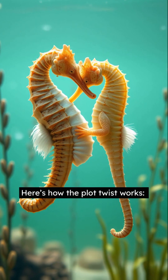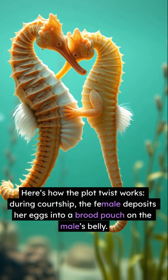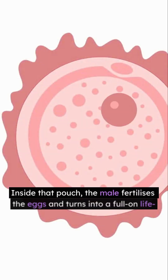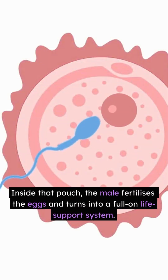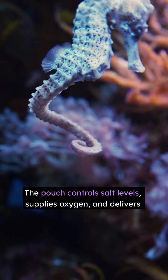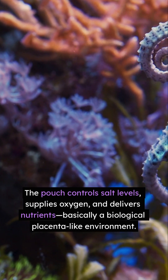Here's how the plot twist works. During courtship, the female deposits her eggs into a brood pouch on the male's belly. Inside that pouch, the male fertilizes the eggs and turns into a full-on life-support system. The pouch controls salt levels, supplies oxygen, and delivers nutrients — basically a biological placenta-like environment.